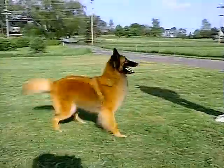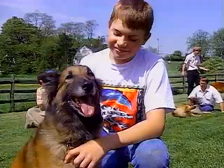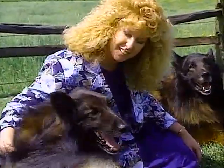He is an active dog who needs daily exercise. The Belgian Tervuren needs to be a close companion, and he usually chooses one person to whom he will become attached.